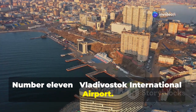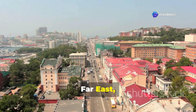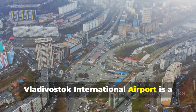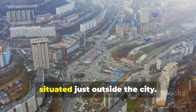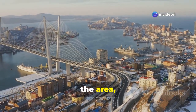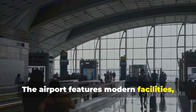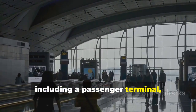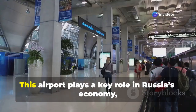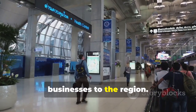Number 11: Vladivostok International Airport. Opened in 2012, this airport is the largest in Russia's Far East, serving both passenger and cargo flights. It is the only international airport in the area, handling up to 12 million passengers per year. The airport features modern facilities, including a passenger terminal, a cargo terminal, and a 3,500-meter-long runway. It plays a key role in Russia's economy, expected to draw more tourists and businesses to the region.